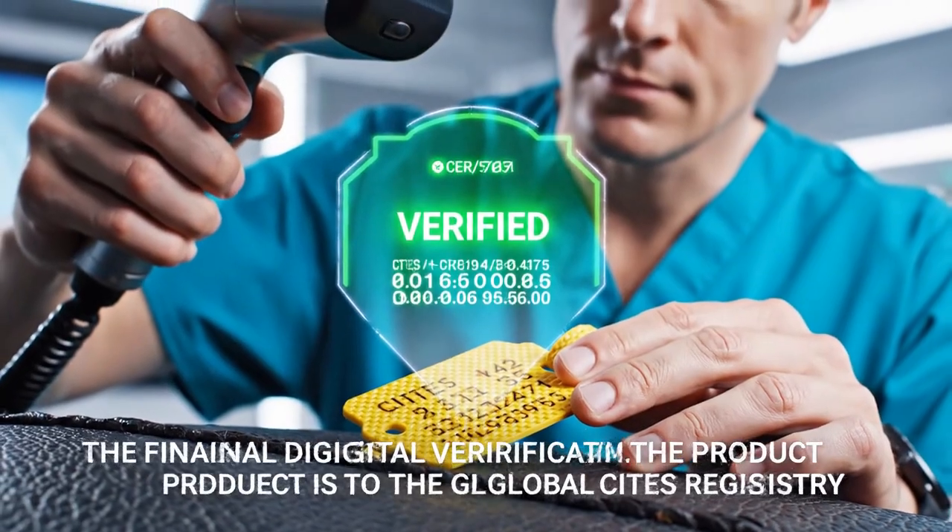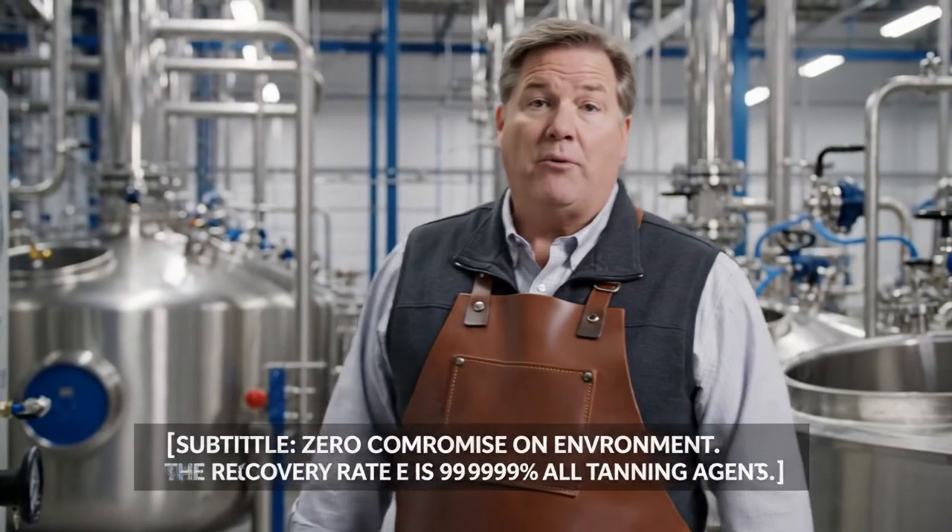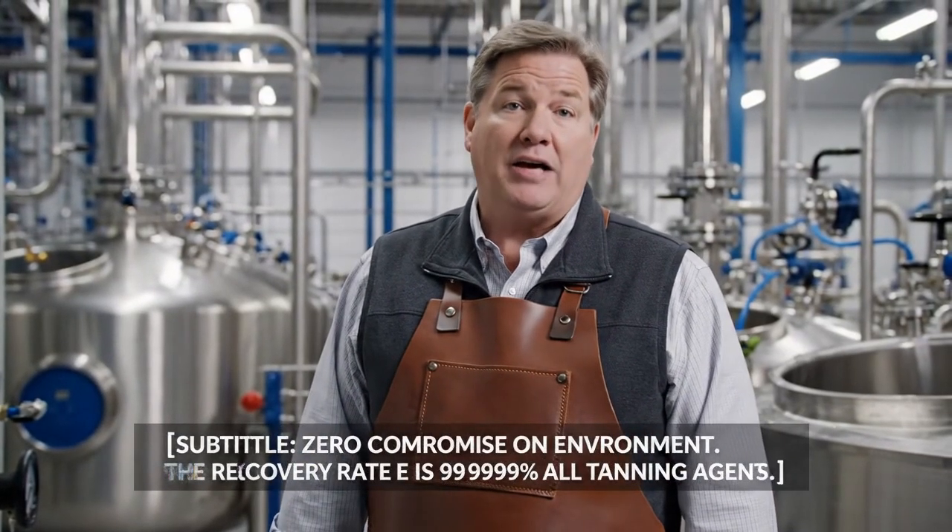Final digital verification: the product is added to the global CITES registry. Zero compromise on environment — zero compromise. The recovery rate is 99.99% of tanning agents. The treatment plan ensures environmental standards are met.